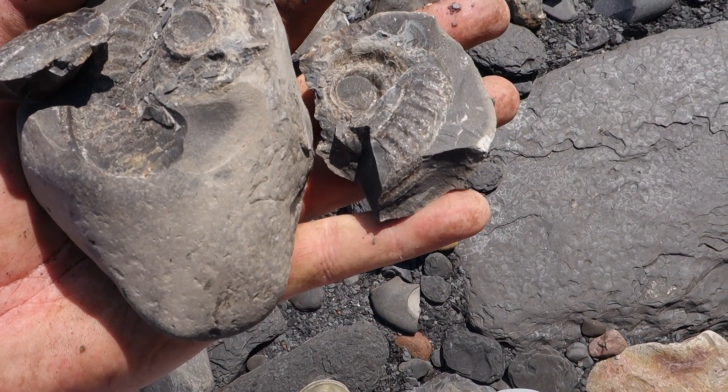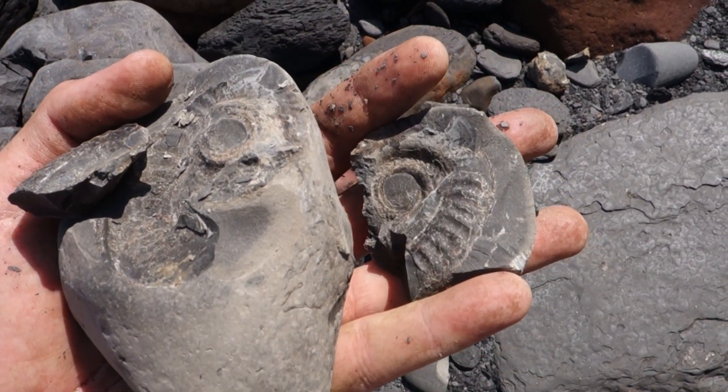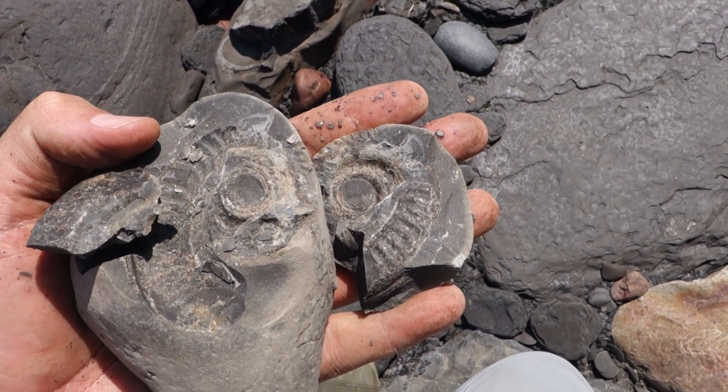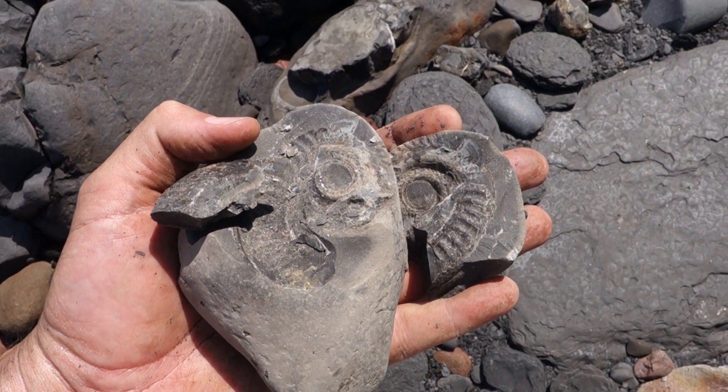Long-time viewers know I love a good Hildie. Sadly this was not a good Hildie — a bit squished and broken, but a good start. We found this within about 30 minutes of being here, so hopefully we'll find some more.